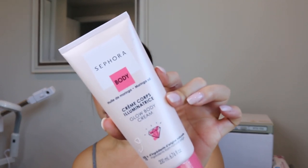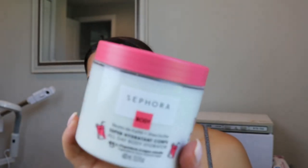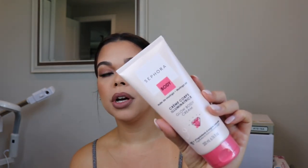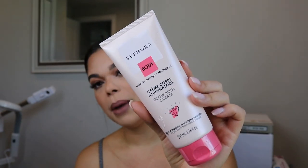The next two items are Sephora Collection items. There is a glow body cream and then there is a super hydrating all-day body hydrator tub. This seems more like my vibe — I like something that's a little richer and thicker to keep my skin hydrated, especially for my nighttime routine. I might do something more lightweight during the day. For the glow cream shimmer, I often mix my Anastasia glow drops or Cover FX drops into my body cream, but I've never purchased a cream that already has the glow in it.